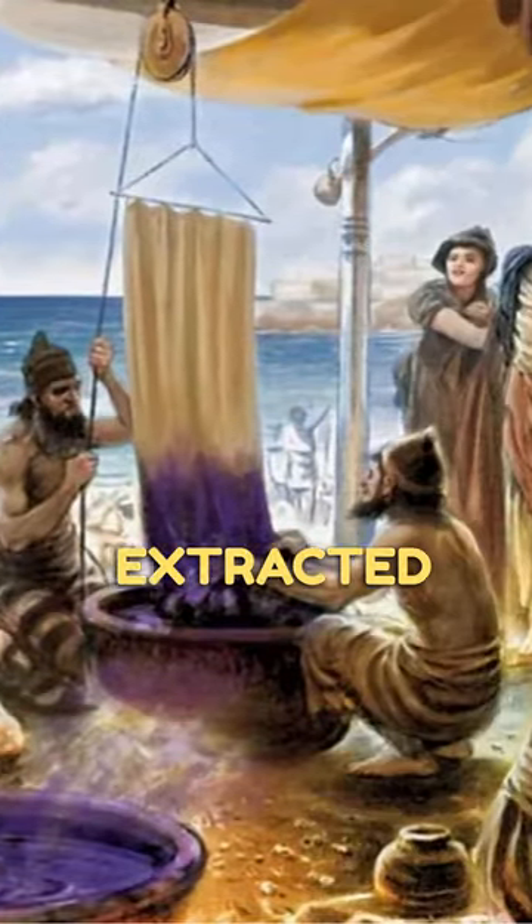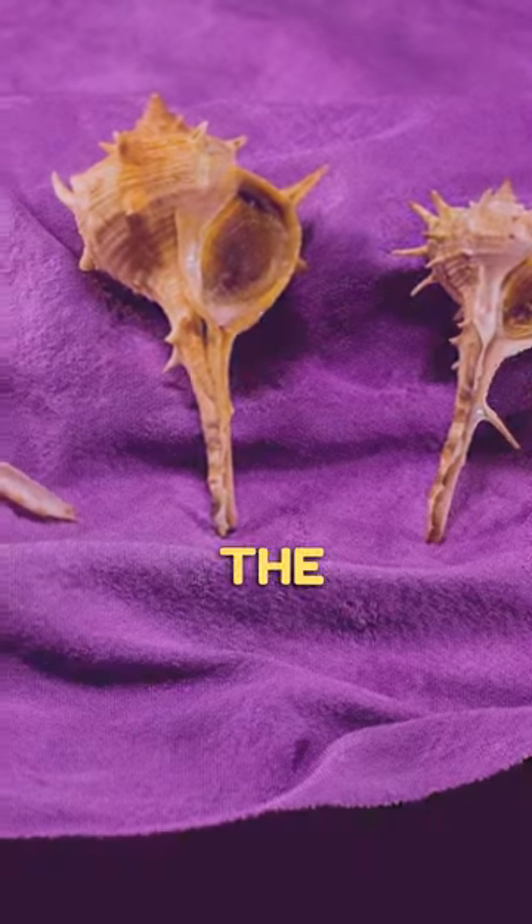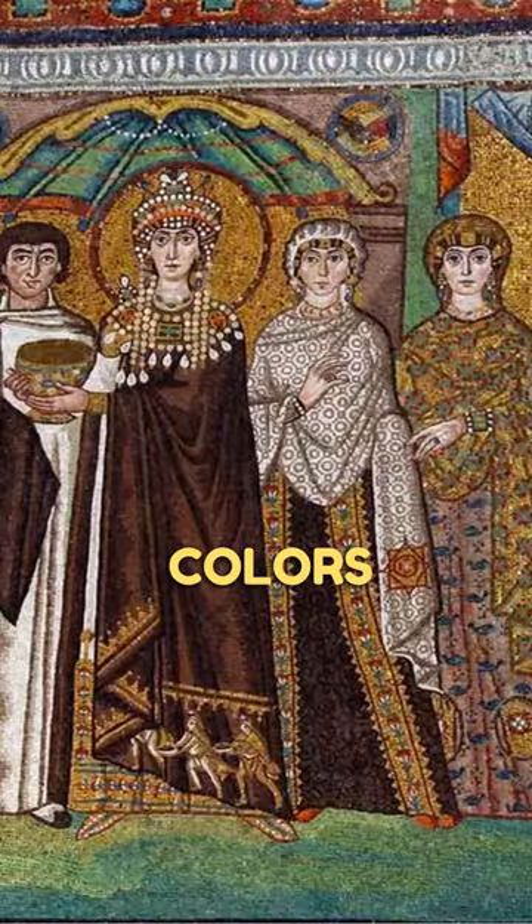But here's the kicker. It was extracted from thousands of tiny snails, making it one of the most luxurious and mind-blowing colors in human history.